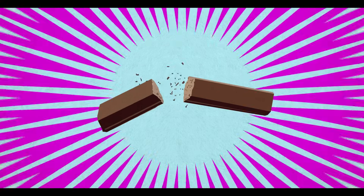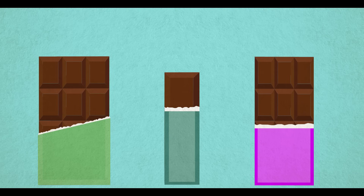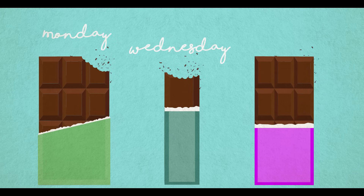Chocolate. We love it. It's one of the world's most popular treats. In the UK alone, we each eat an average of around three bars a week. But you don't have to look too far before you find the chocolate industry itself is far from sweet.